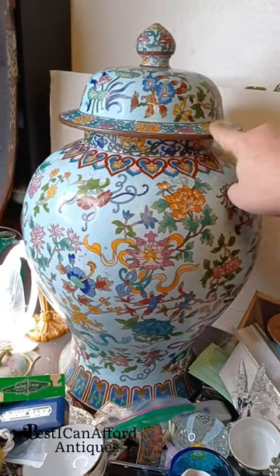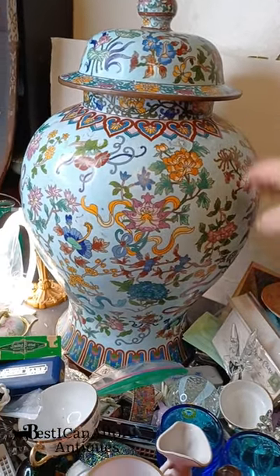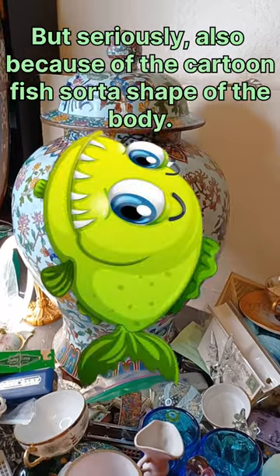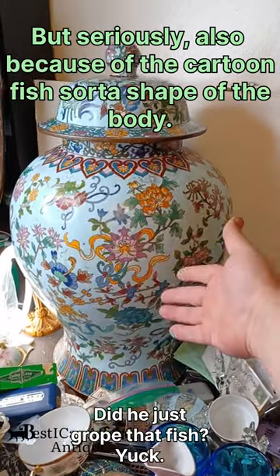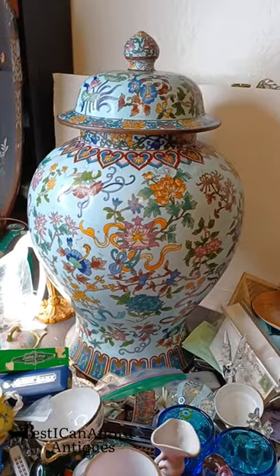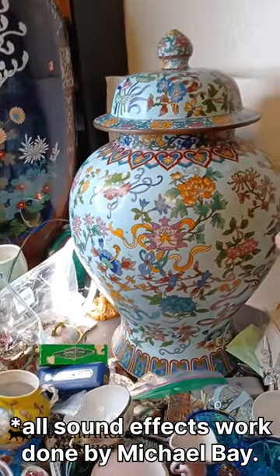And it's a temple jar because of the lid form — kind of domes out like this. Because it's 24 inches tall, that's why it's a temple jar. If it was a ginger jar, it'd be like, you know, this big. It would not be — boom! So that's pretty cool.